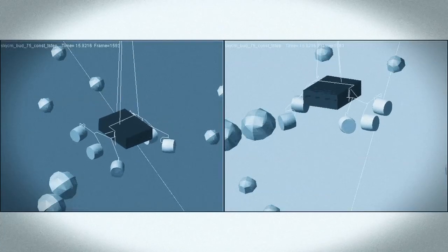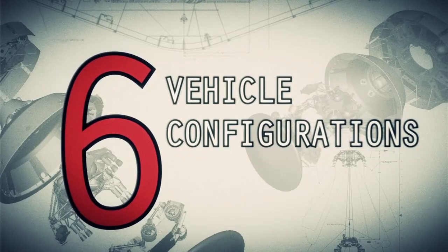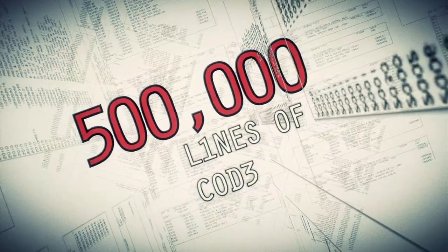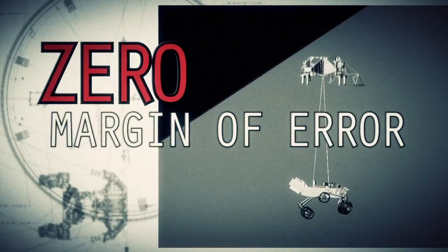When people look at it, it looks crazy. That's a very natural thing — sometimes when we look at it, it looks crazy. It is the result of reasoned engineering thought, but it still looks crazy.